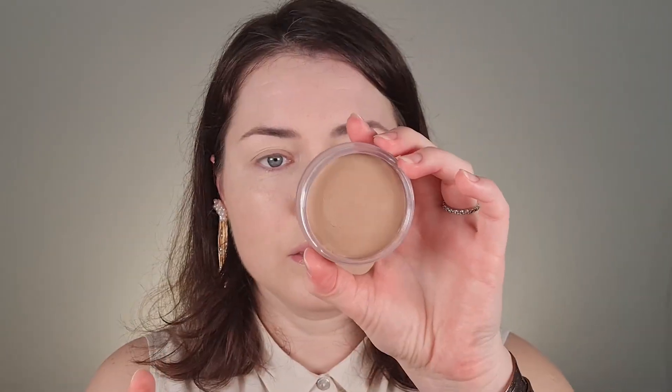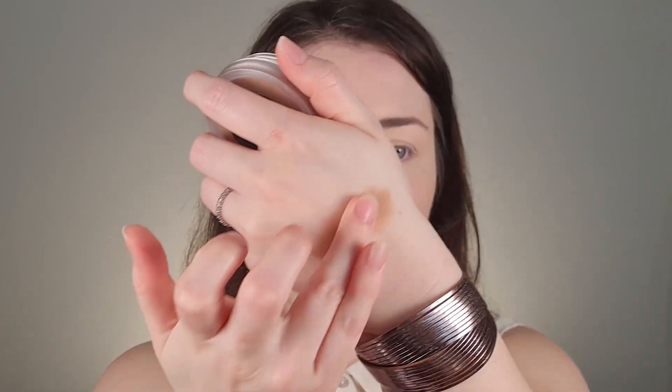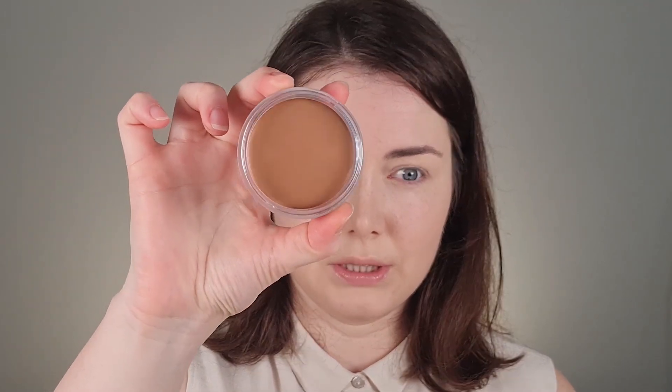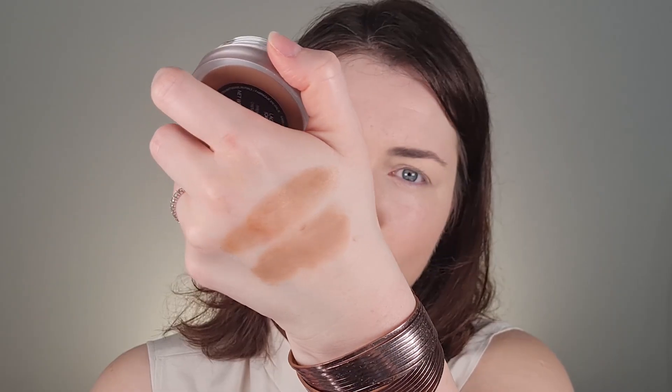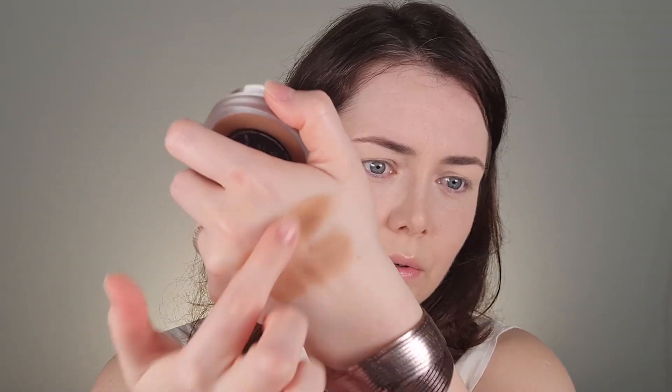Let's compare these two. This was zero one — we've tried this before. This is zero one from NARS, and this is zero two, the original shade. Let's swatch this. I think they are quite similar. This is the original shade zero two. Let's try this ELF contouring brush.